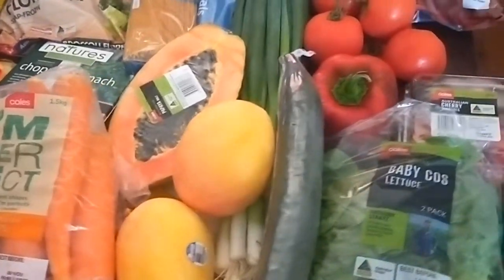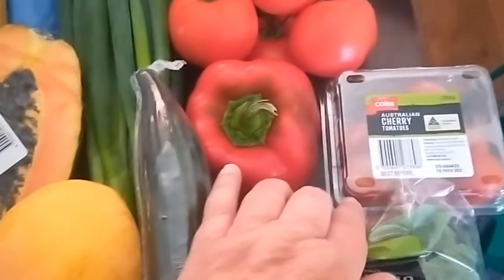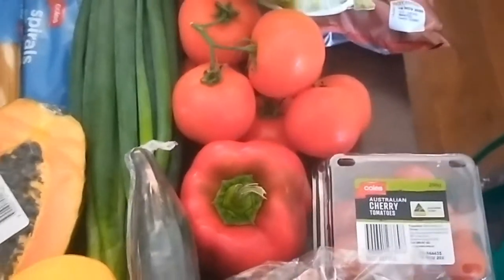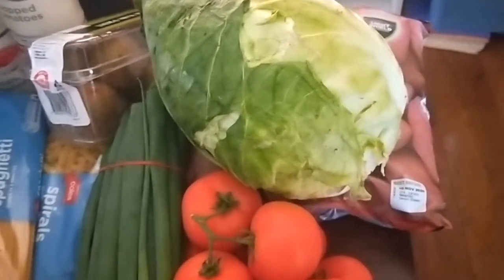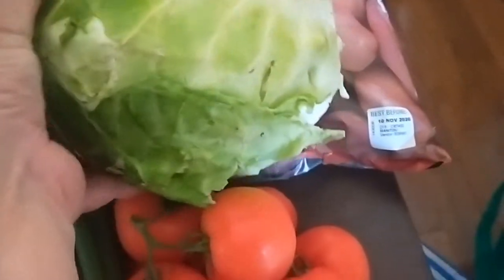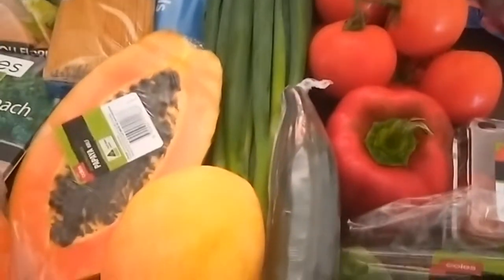This is what I've got: baby cos lettuce, which I prefer because it lasts a lot longer than iceberg lettuce, some cherry tomatoes for salad, red capsicum. The tomatoes on the vine were quite cheap this week from Coles. I got a whole sugar loaf cabbage and it's absolutely huge — it's the size of a normal cabbage, so heavy. I'm going to be making a lot of coleslaws and using cabbage in meals. I've also got potatoes — the cheapest ones.